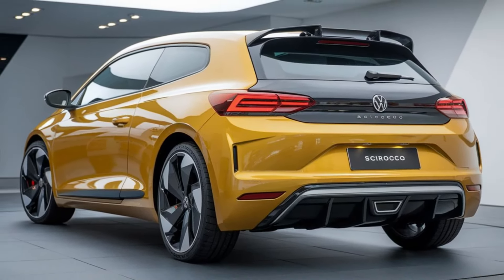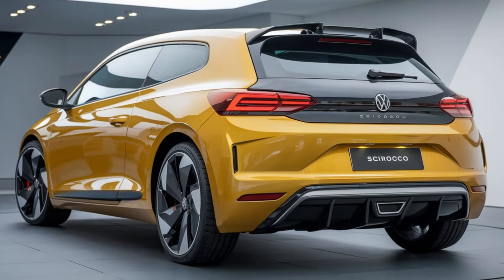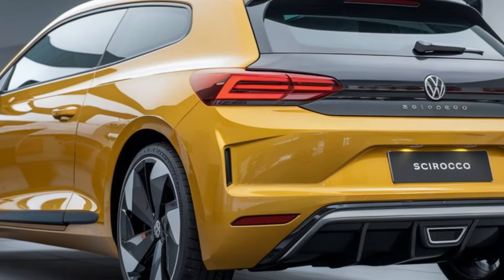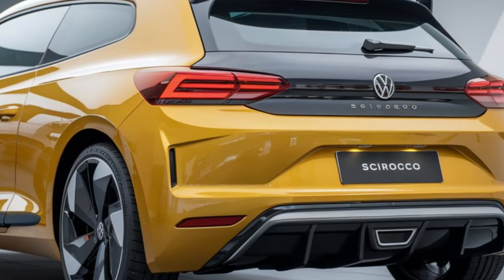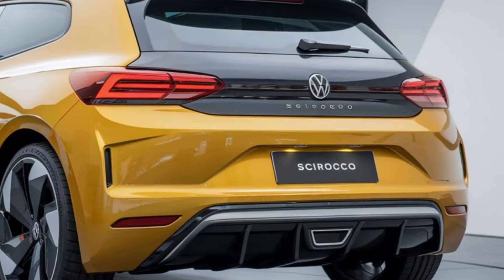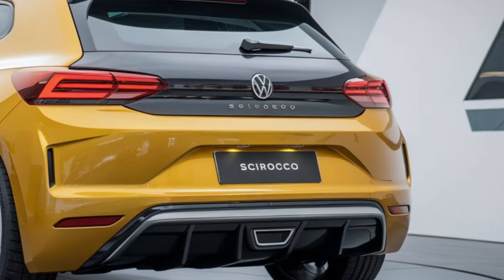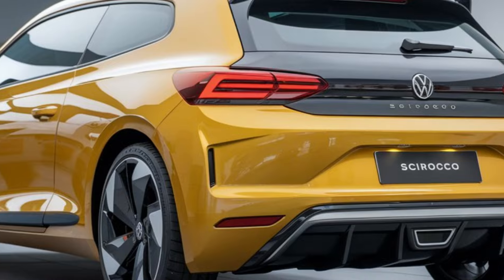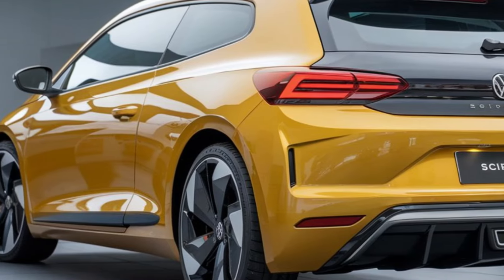Step inside and you'll find a beautifully crafted interior. The cabin is airy and spacious, with high-quality materials and a minimalist design. The dashboard is dominated by a large touchscreen infotainment system, offering seamless connectivity and advanced features like Apple CarPlay and Android Auto.